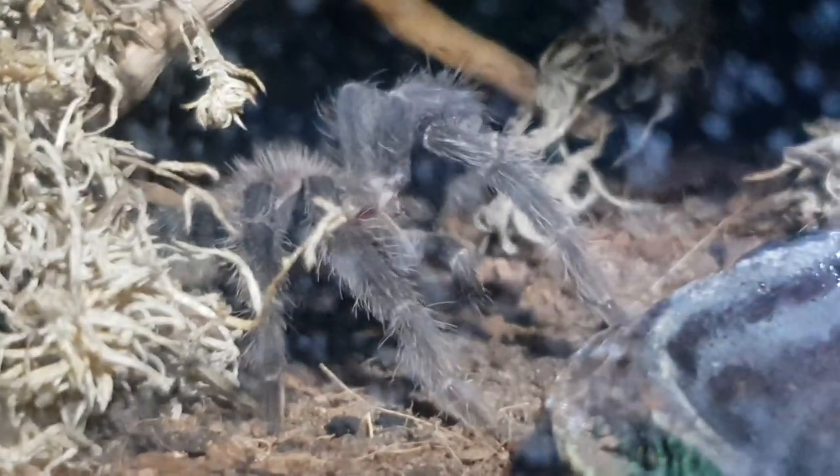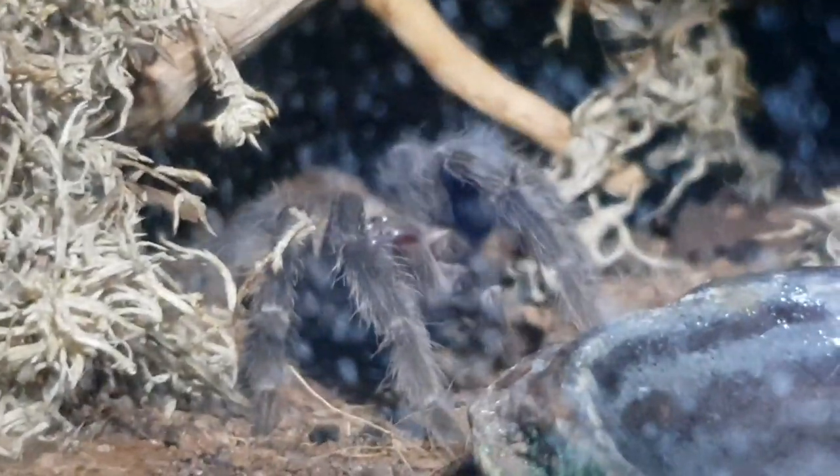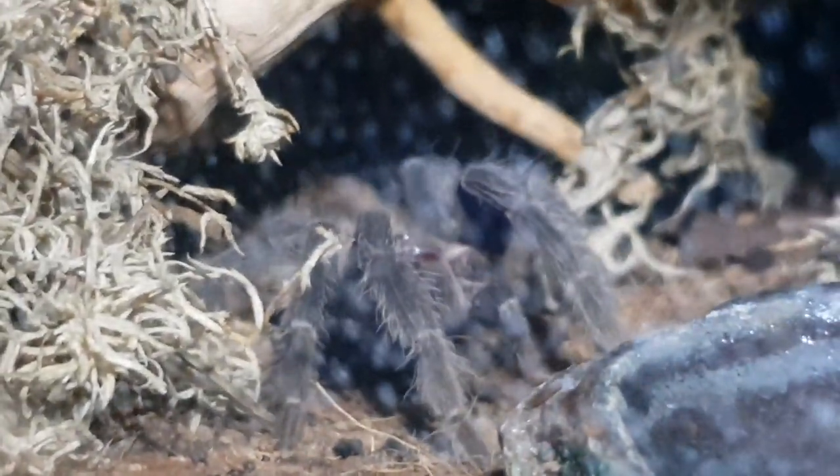Here we go to my salmon pink bird eater, the Lasiodora parahybana. This enclosure needs a bit of a clean — it's just water sprayed everywhere — but you can see him there having himself a little clean.